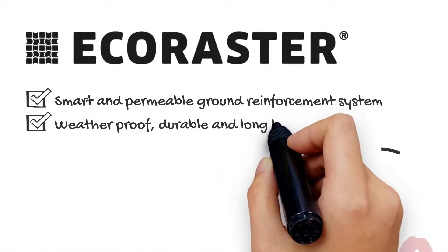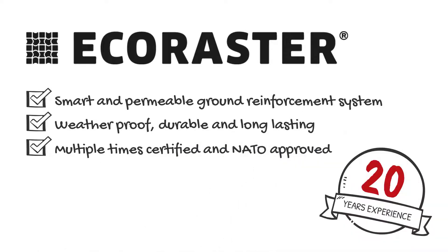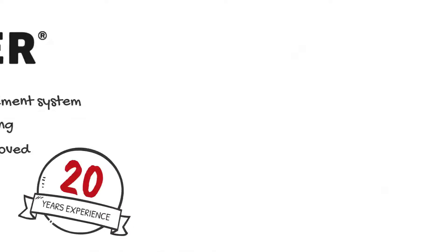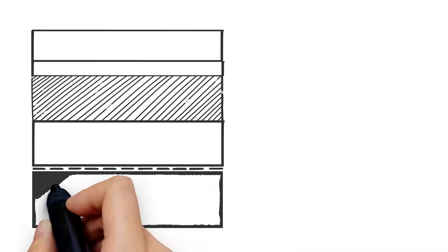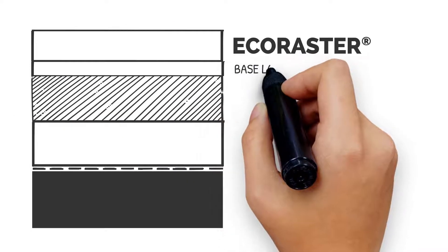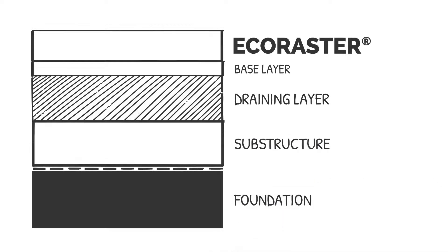Eco Raster is weatherproof, durable, and long-lasting, and is multiple times certified and even NATO approved. Let's have a closer look at how Eco Raster works. Underneath the grid there is usually a base layer, a draining layer, the substructure, and the foundation. A geotextile can be placed optionally to separate the substructure from the foundation.